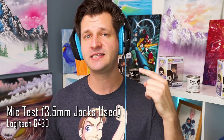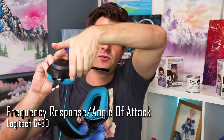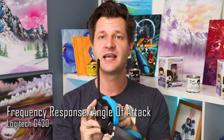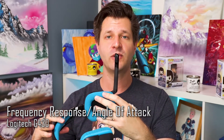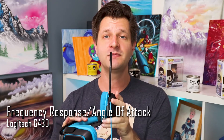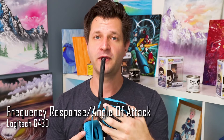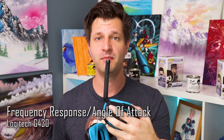Now we're using just the 3.5mm jacks to test the noise-cancelling microphone. I'm going to take off the headset and speak directly into the front of the microphone, then rotate it to test the fall-off — from the bottom, to the back, to the top, and back to the front — with the microphone about three inches from my face.